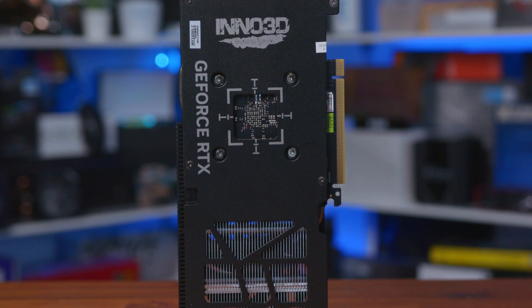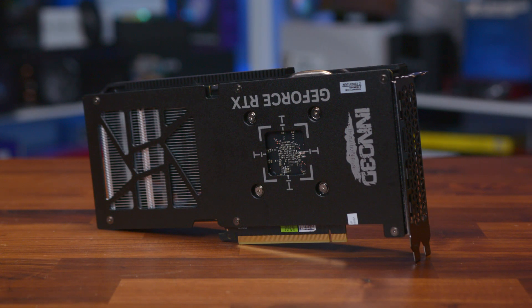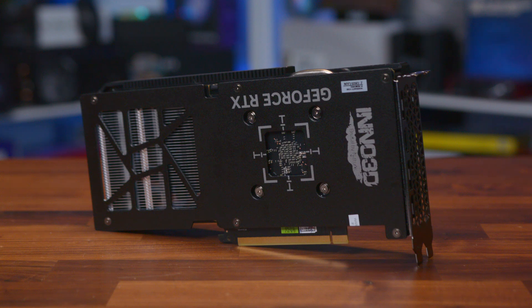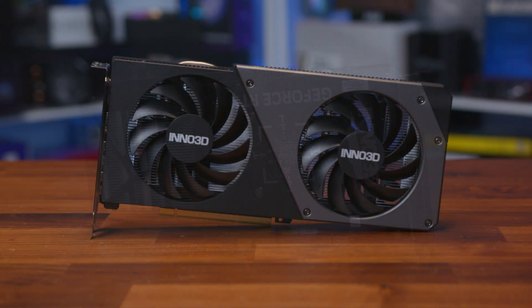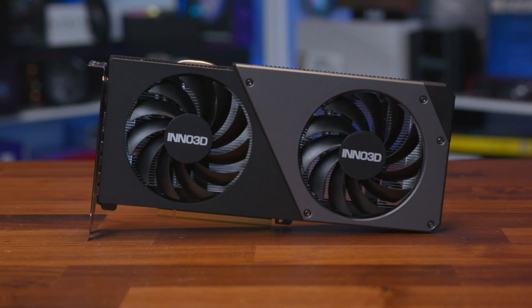We don't have a Founder's card on this launch, so for our full GPU review, we'll be using the Inno3D RTX 4060 TwinX II, as it's both an MSRP card and comes with a reference speed GPU clock, although an OC model is available. The card features 3,072 CUDA cores, which is quite a step down from the 4,352 of the 4060 Ti, and the boost clock is down to 2.46 GHz, a little under the 2.54 GHz of the 4060 Ti.